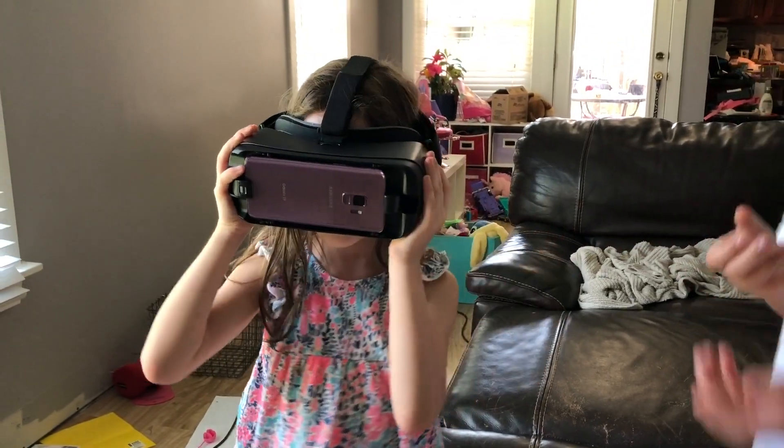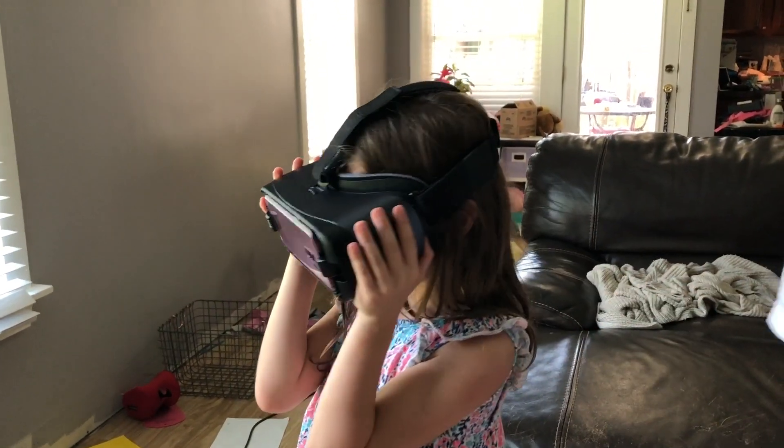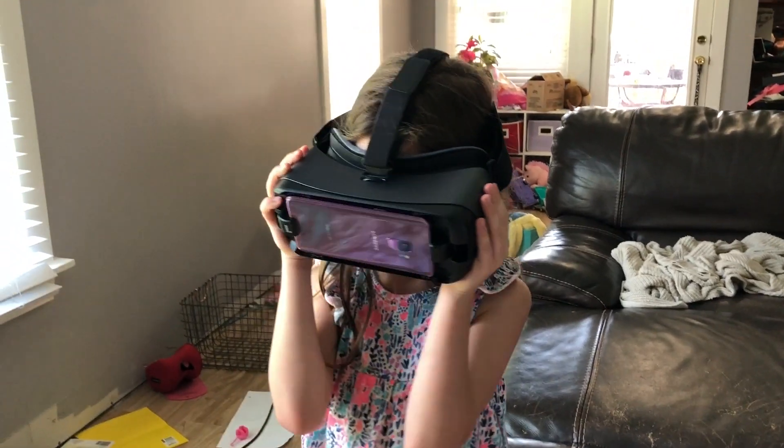Do you want to take it off? No. It's pretty, isn't it? Well, let's do it all.